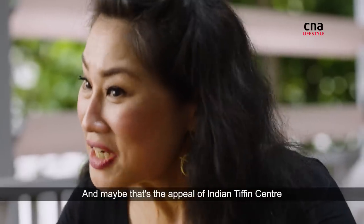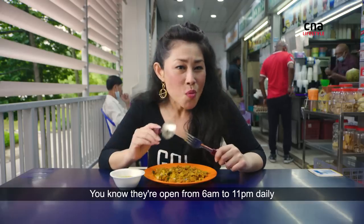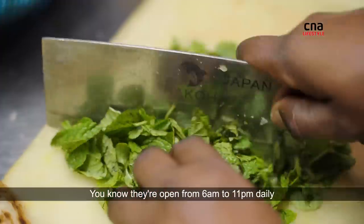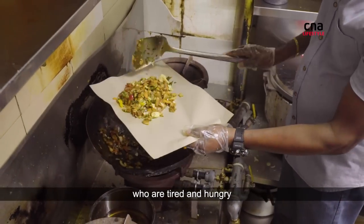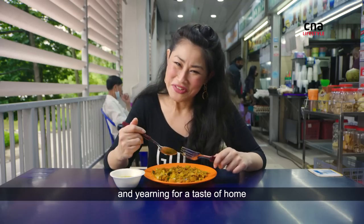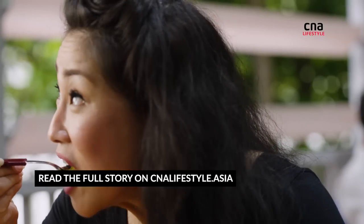And maybe that's the appeal of Indian Tiffin Centre. They're open from 6am to 11pm daily, catering to residents and ship workers who are tired and hungry and yearning for a taste of home.